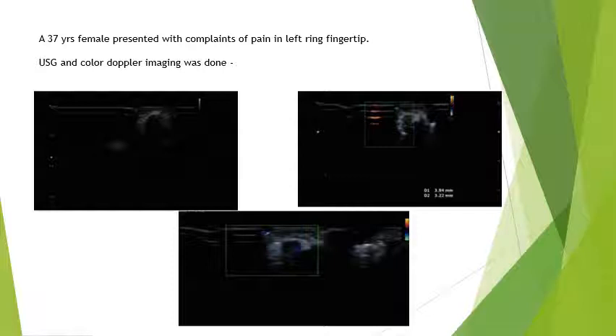Her ultrasound and color Doppler imaging were done. On ultrasound we saw a small heteroechoic lesion measuring approximately 4 x 3 mm in dimensions, located between the nail bed and the distal phalanx at the dorsal aspect of the ring finger of the left hand. On color Doppler, the lesion was showing significant vascularity.